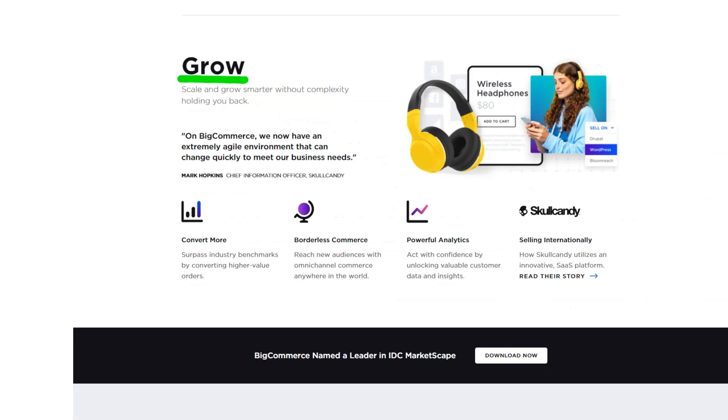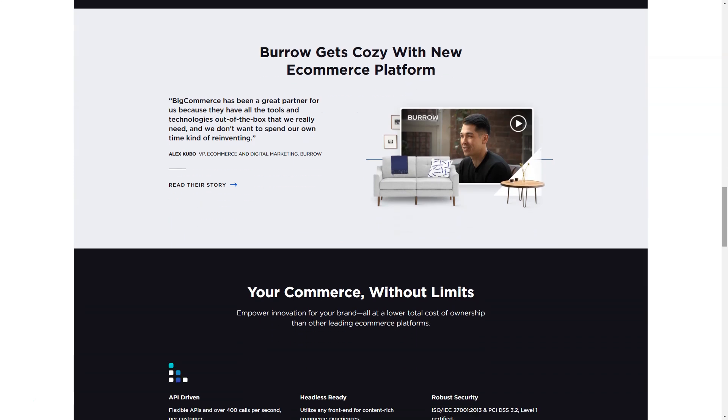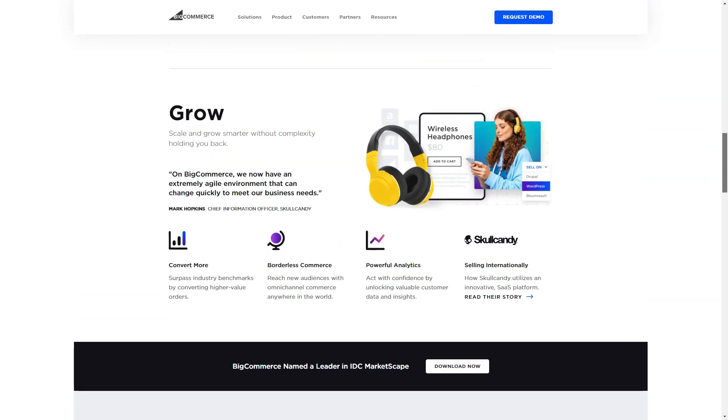With BigCommerce, you can automatically export your items to sell them on eBay. With just a few clicks, you can compile a list of products to be auctioned and their date. If the product was purchased at an auction, then an order in your online store is created automatically.